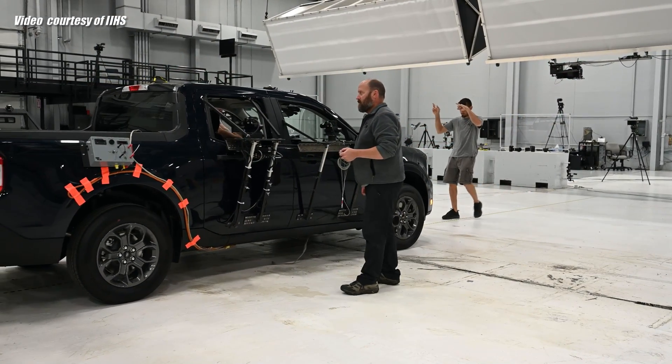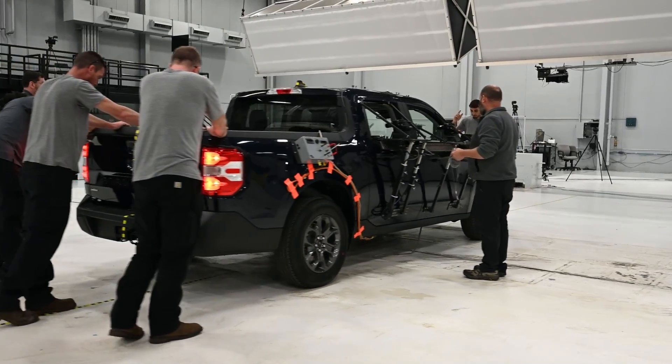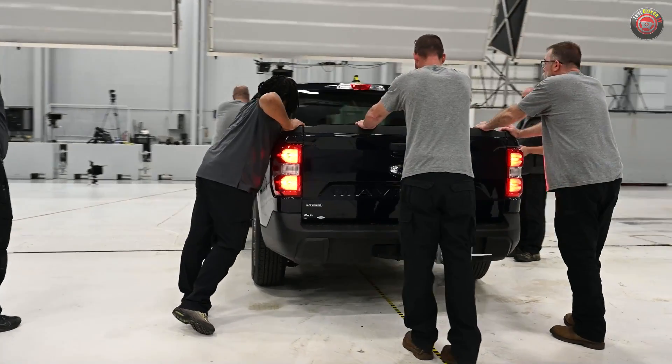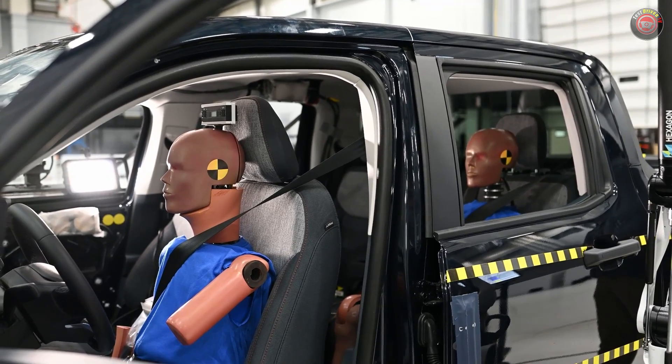The IIHS crash tests are in for the popular Ford Maverick compact pickup truck, which has taken the market for a ride. And according to the latest and most stringent testing, it's a safe bet overall, though there is room for improvement for rear seat passengers.